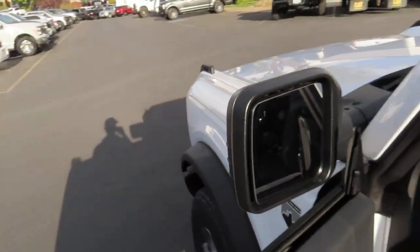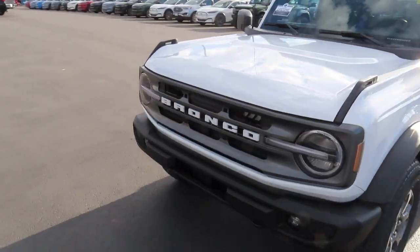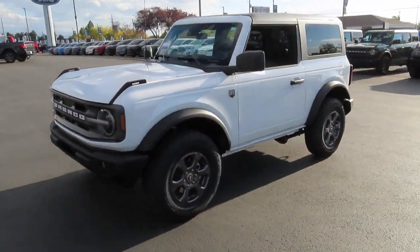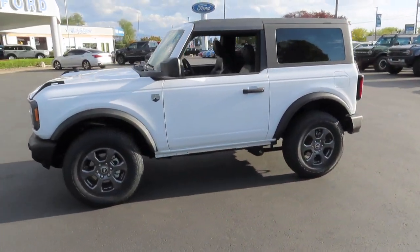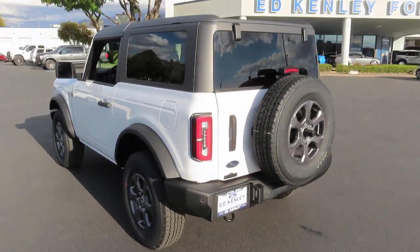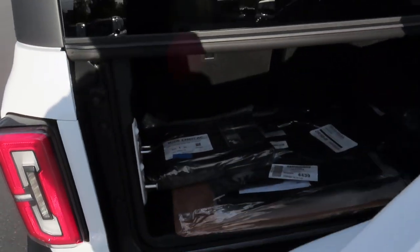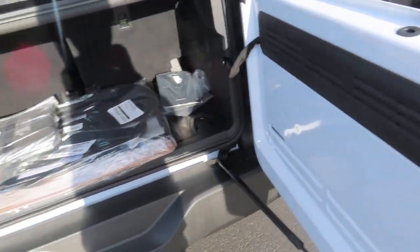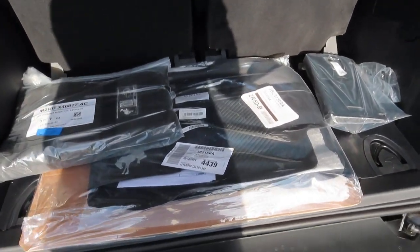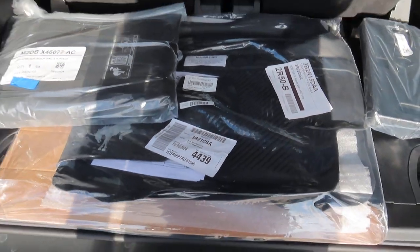So now let's walk around the outside of this car. The back of this car does have your rubber all-weather floor mats.